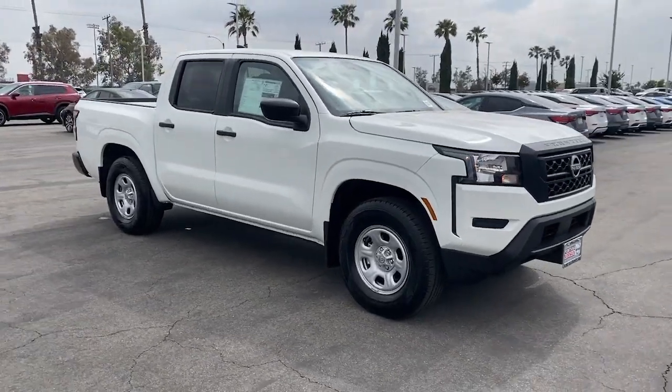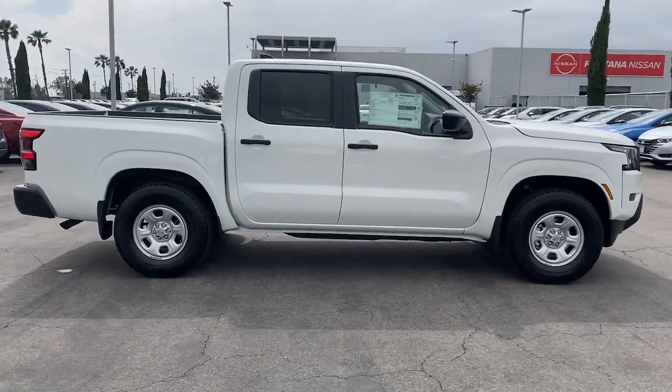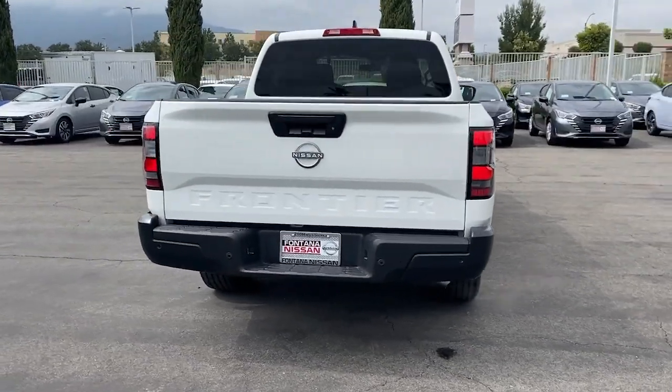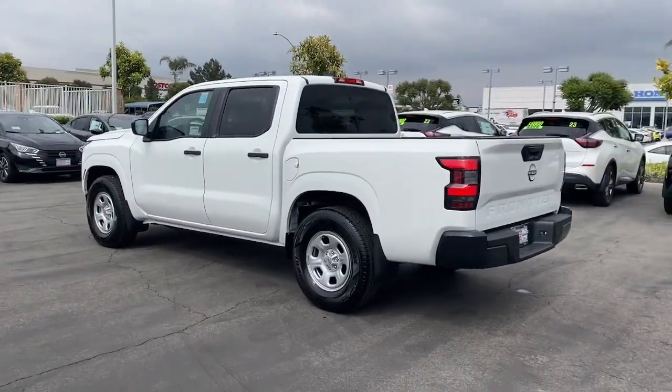Hop into the 2024 Nissan Frontier. Make comfort and convenience part of every job in this well-equipped Frontier. This mid-size pickup is built to work as hard as you do, and it's available at an exceptional value. These are just some of the great options this vehicle comes with.